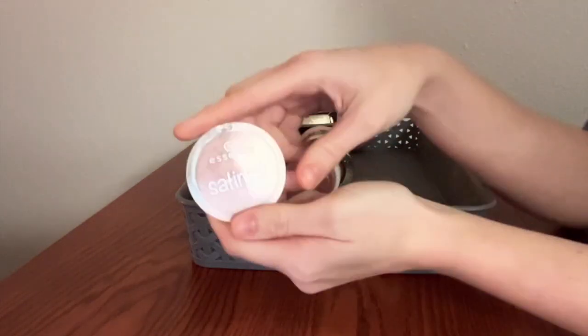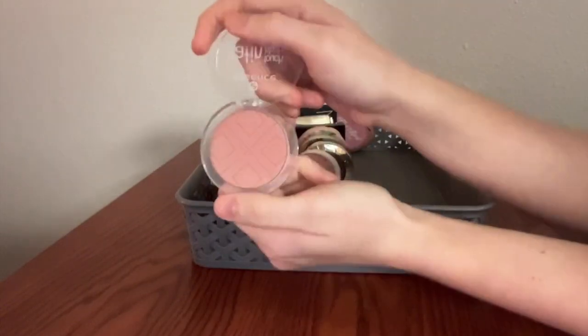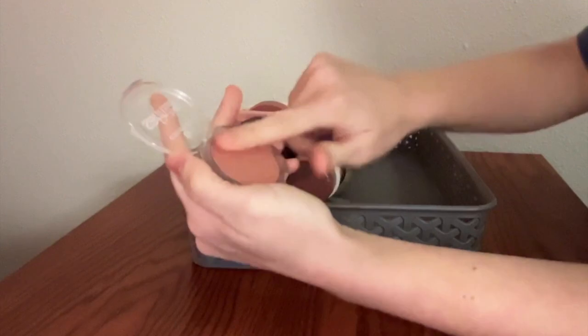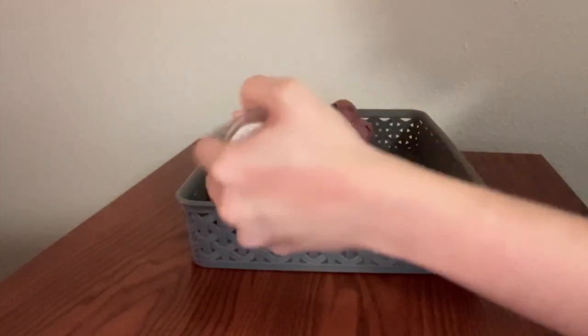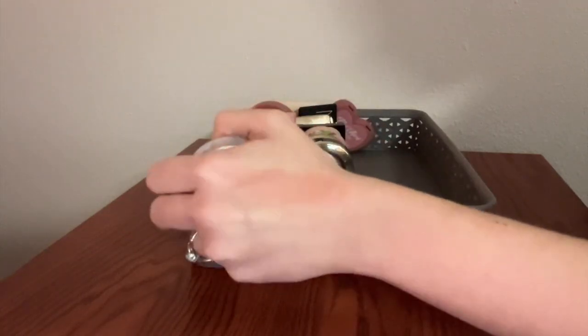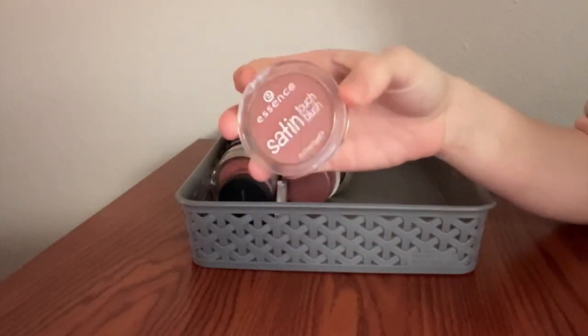This is a formula that reminds me a little bit of that Buxom blush — I'm going to try hard not to harp on it because they don't sell these anymore — but this is the Essence Satin Touch Blush. The shade and the formula actually remind me a lot of Seychelles. It's a little bit pinker, but it's really, really good.